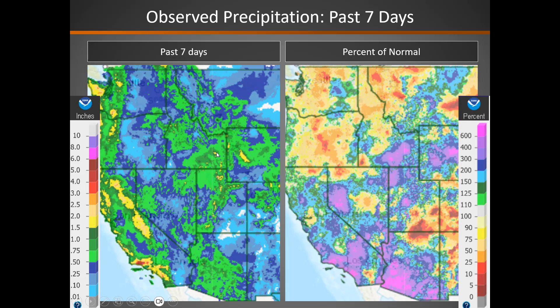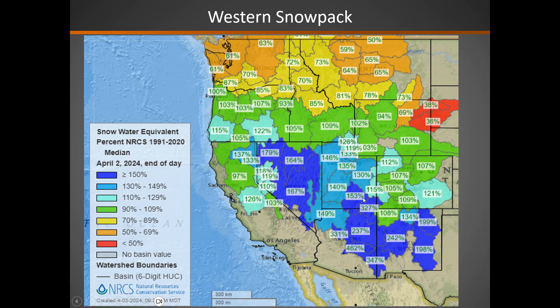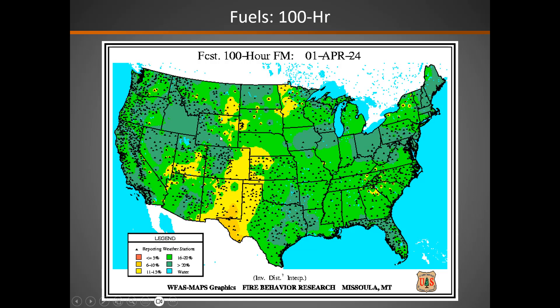Precipitation the past seven days — quite a bit of wetness. You can see through here the green to dark green is a half inch to an inch and a half of precipitation, and some of it in the high elevations was in the form of snow. You can see the snowpack very healthy across the southern half of the geographic area. What we would expect normally with a strong El Niño — heavy precipitation in the south — and you see the snowpack tapering off significantly as we go from south to north through Idaho and Wyoming.